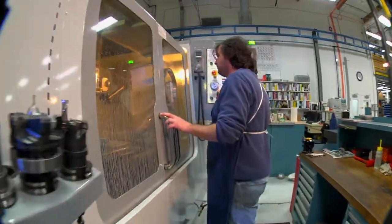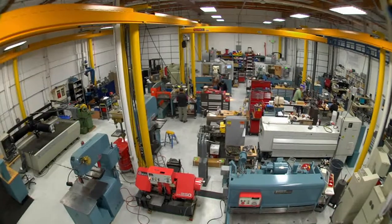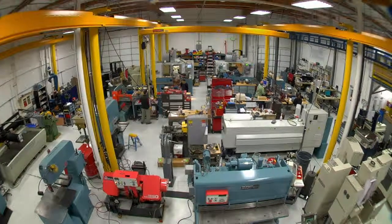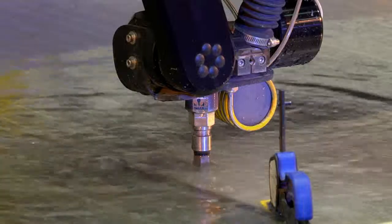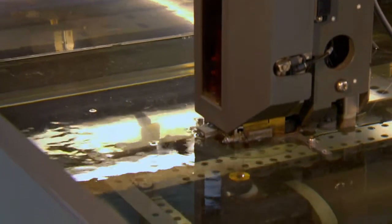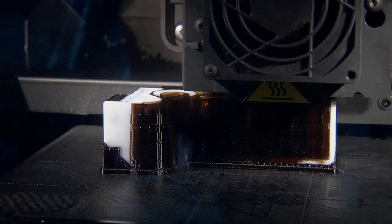Proving the concept of inventions frequently requires building something tangible. Our state-of-the-art machine shop occupies almost 6,000 square feet and features computer-controlled mills and lathes, welding equipment, laser cutters, a high-pressure water jet cutter, electrical discharge machining tools, precision grinding and sheet metal tools, and 3D printers.